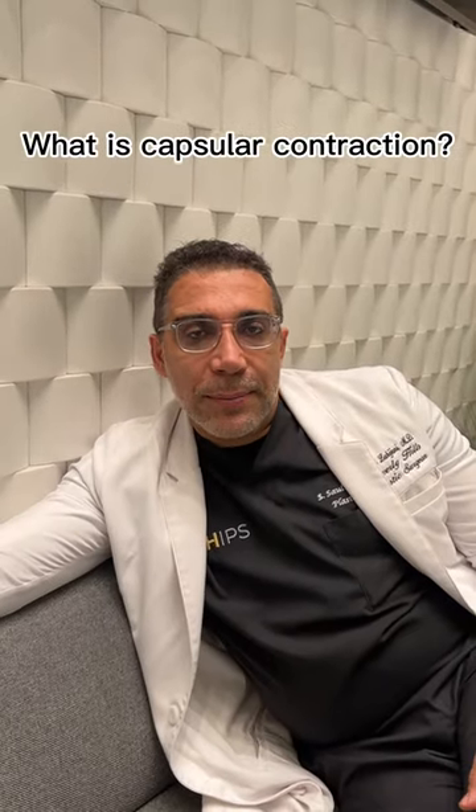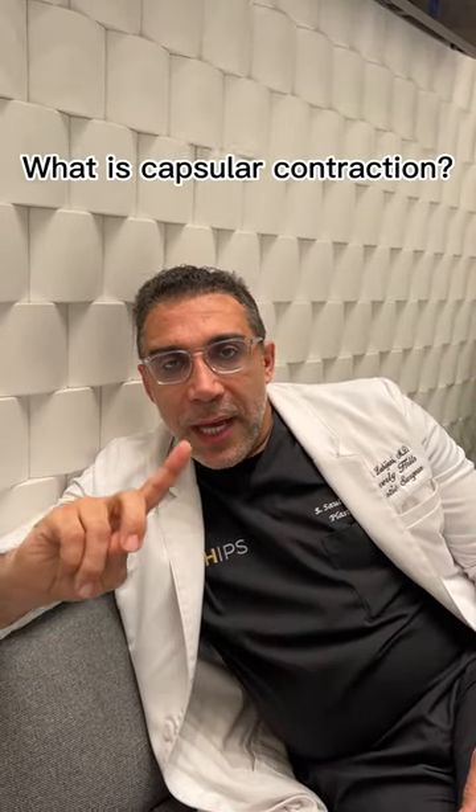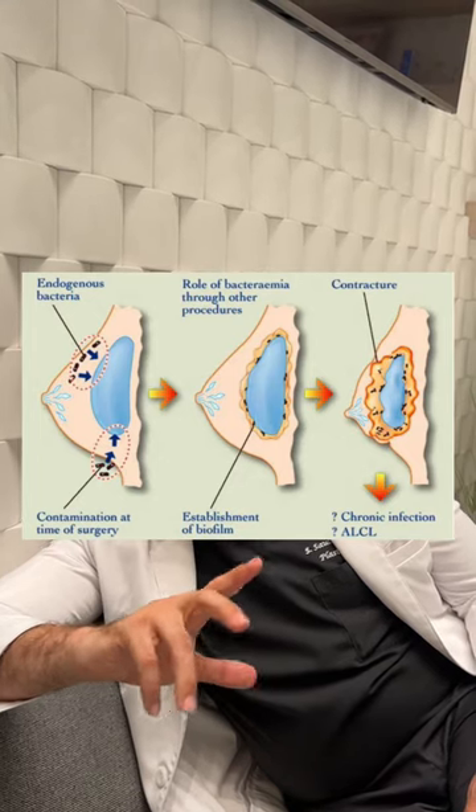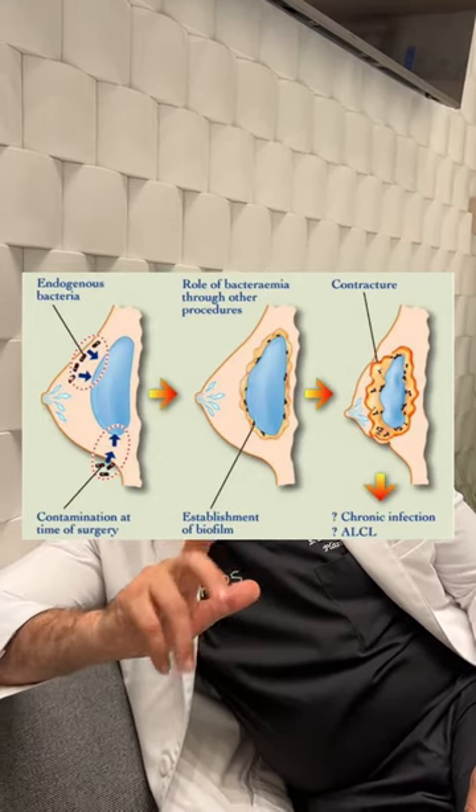Let's talk about capsular contractures. After you have your implant, you can get hardness developing where your body reacts against the implant and causes a capsular contracture.